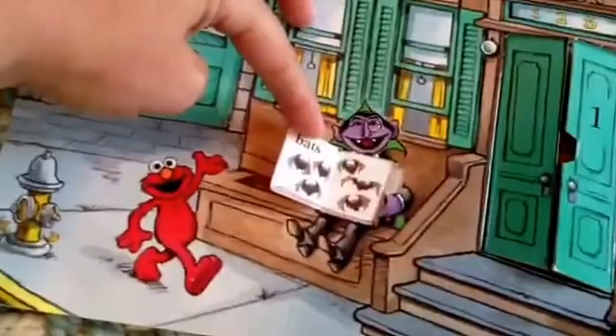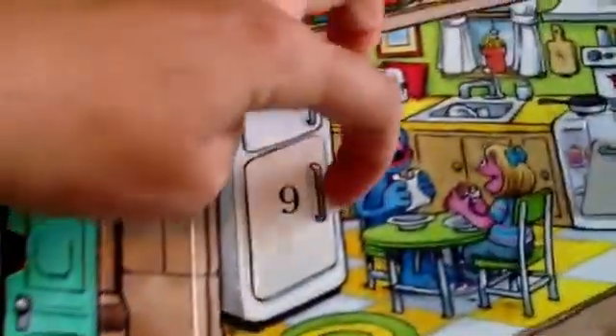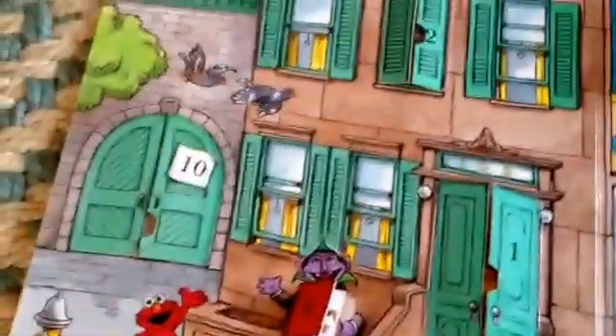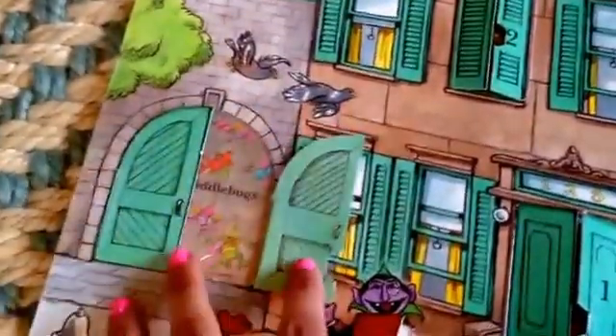6 — Bats. 7 — Cuppy Cakes. 8 — Shirts. 9 — Bottles. 10 — Twiddle Bugs.